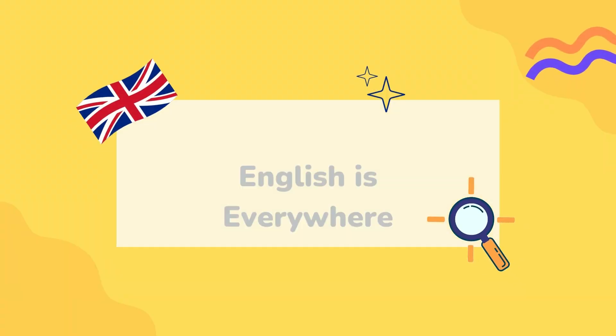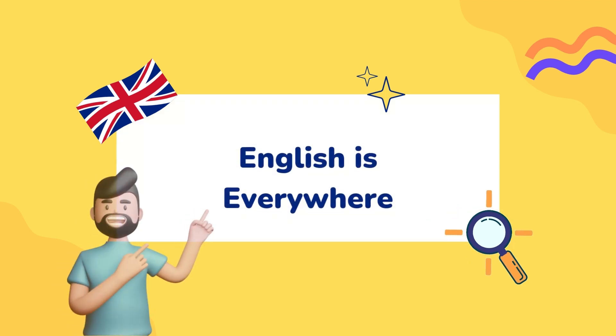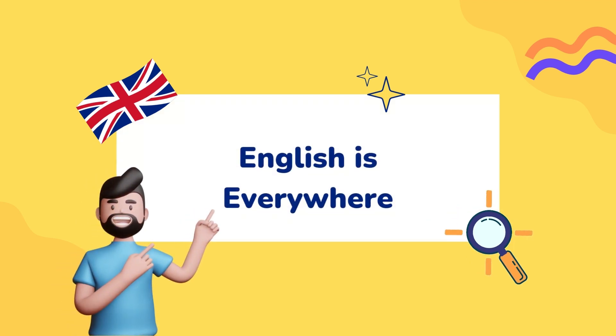Number six: English is everywhere, so connect with it. There is no excuse. Wherever you look, you can find English — books, free magazines, English language TV, English podcasts, English corners, libraries stuffed with English books, websites, magazines, and newspapers. You cannot say you don't have the opportunity to practise your English. You do. You just need to open your eyes and ears and you will find it.